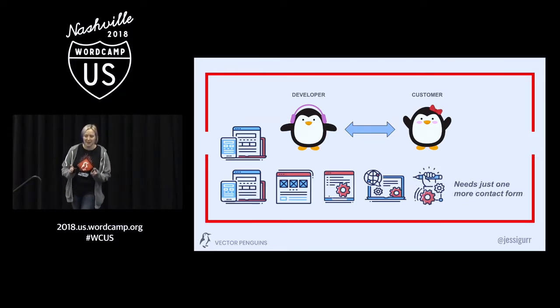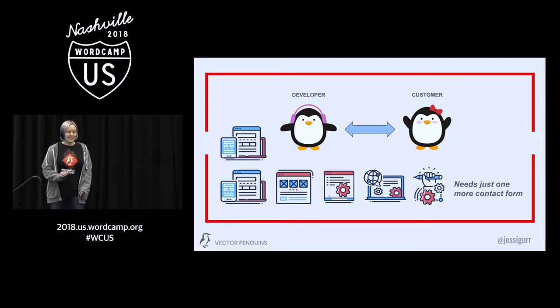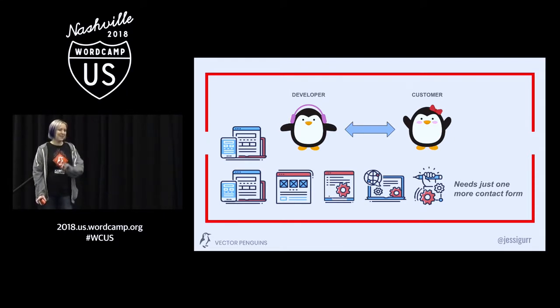At 2am you type out that final email: 'All right, I'm going to bring your site live tomorrow.' And you wake up in the morning and you've got an email marked important in your inbox: 'Can you just add a contact form to the footer? Last request. Promise.'